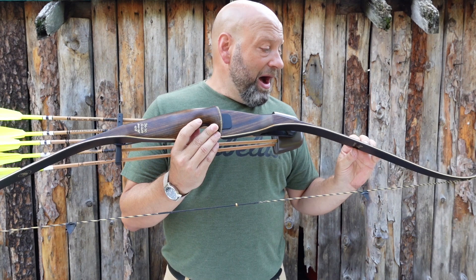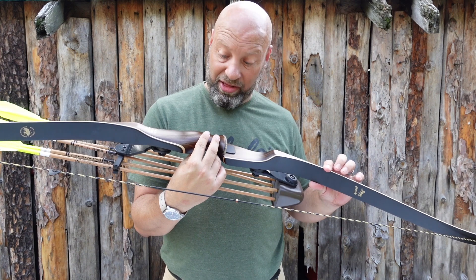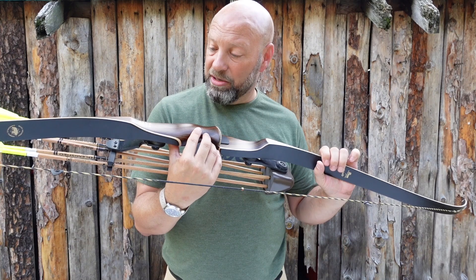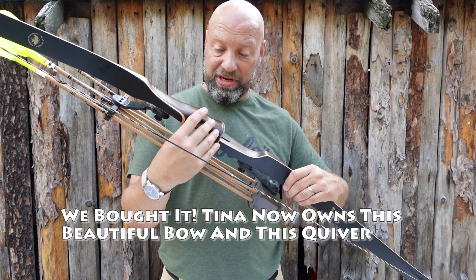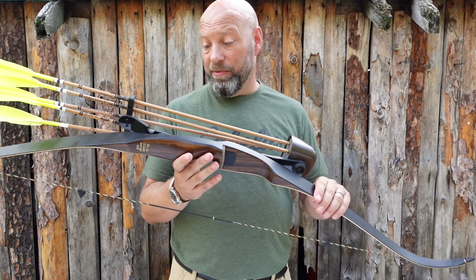This is on a Bear Grizzly — this is not my bow yet, I should say. Chris sent me this bow so I could actually put these on a Bear bow and show them for you. The second I pulled this out of the box to do this review, Tina saw this and fell in love with it. I'm actually trying to buy it. Hopefully this will be Tina's bow — 45 pounds, 58 inches. She just loves the simple black, the simplicity of it.